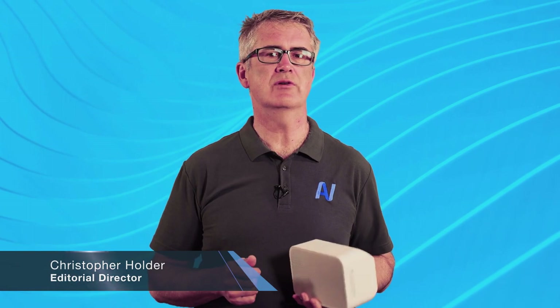Hey everyone, Chris here and welcome to another AV product brief. When I heard Coles Express had recently installed around 800 of these systems, I nearly fell out of my beanbag — that's a big rollout. It turns out that Bluesound Professional isn't just some boutique sub and satellite loudspeaker manufacturer; it's a startup with some serious momentum.